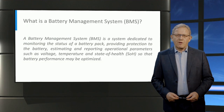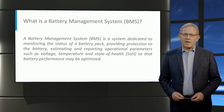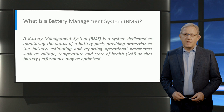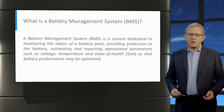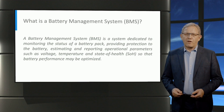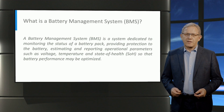A BMS is a system whose role is to monitor and manage the battery pack used in an electric vehicle or any other energy storage application. It can be considered the brains of the battery. It monitors temperatures, voltages and currents of every cell while also estimating state of charge and state of health, providing battery protection, optimization and safety.